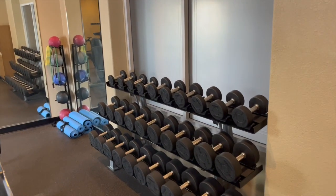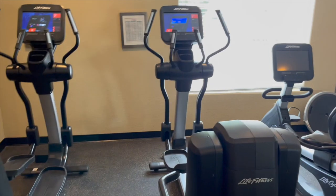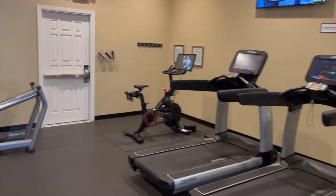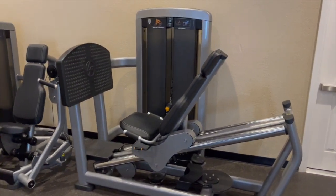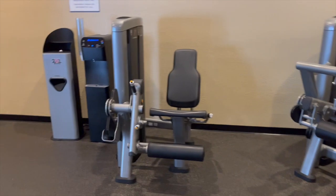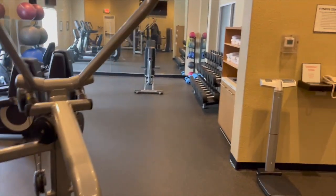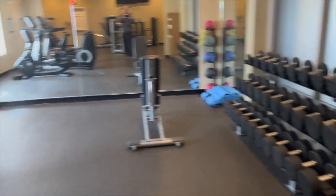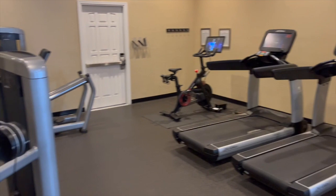Here's the fitness center at the Hilton Club Villa Mirage Scottsdale. They've got cycles, ellipticals, multiple treadmills, and quite a few Life Fitness pre-core machines — a leg machine, bench press, two more leg machines, and a pull-down machine. That plus the free weights makes for an excellent workout facility here at the Hilton.